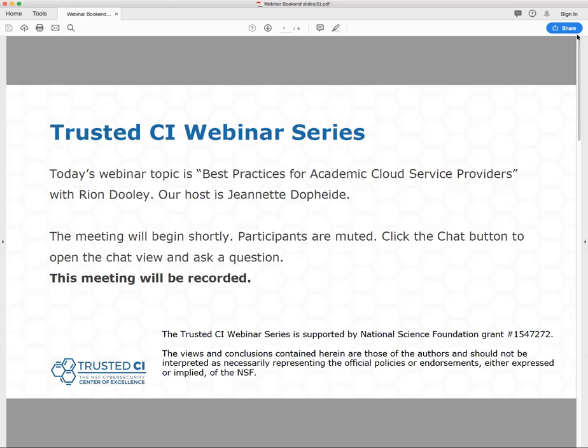Today's topic is Best Practices for Academic Cloud Service Providers with Ryan Dooley. Ryan is the PI of the Agave Project and the Director of Platform Services and Solutions at Data Minds Corp. Before we begin, this presentation is being recorded, and participants are welcome to ask questions during the session using the chat box in your Zoom browser. We welcome questions during the presentation, but we will also have time at the end for questions. And with that, I will hand over the presentation to Ryan.